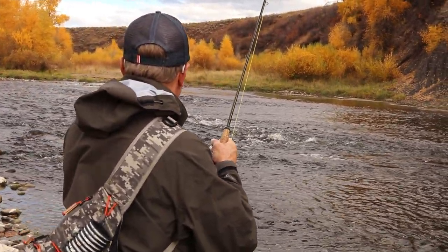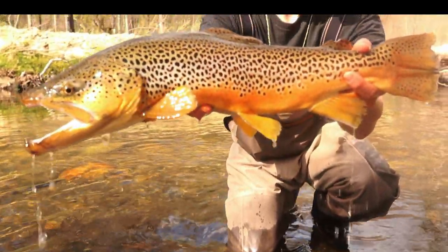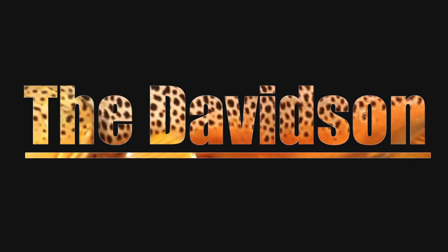Hey guys, I'm Isaac Ness and welcome to my new series River Guide, where I'm going to teach you everything you need to know to fish some of the best rivers in the US. Today we're going to be looking at the Davidson River.